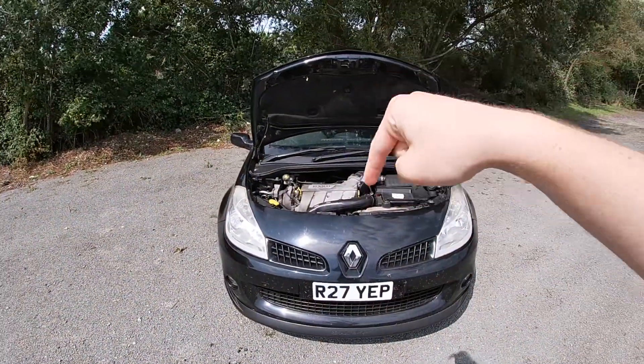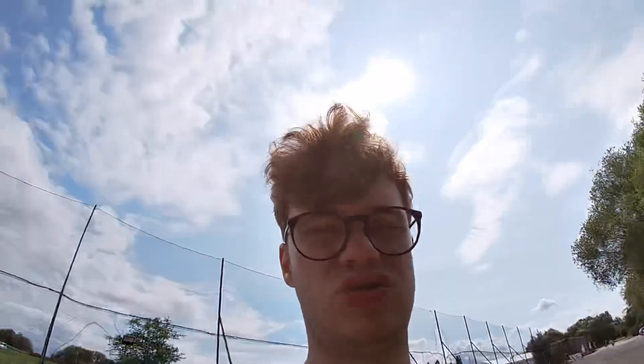The 197 comes with a 2 litre naturally aspirated, let's call it 200 horsepower engine. The Megane of the same year, or same shape, came with a 2 litre turbo 225 engine. So from standard you've already got like another 20 to 30 horsepower gain.